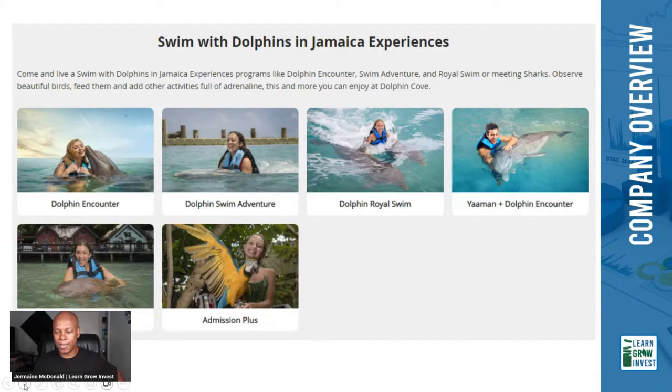Let me know in the comments — have you ever been to Dolphin Cove before? Is it something you've tried or are looking forward to trying? And the second question: are you an existing shareholder in this company?